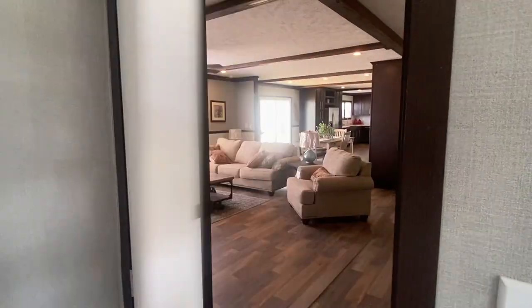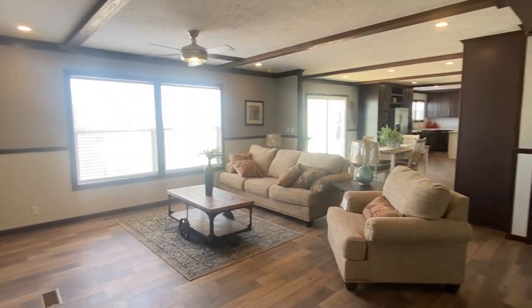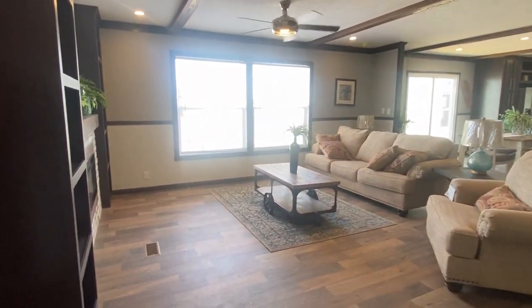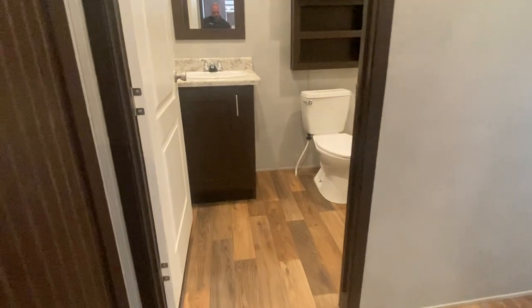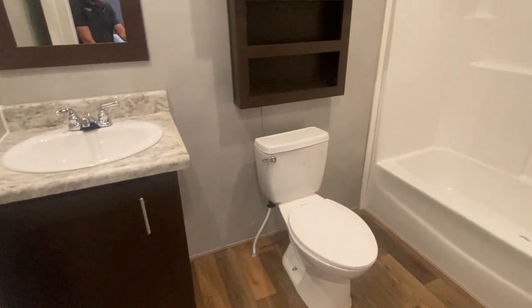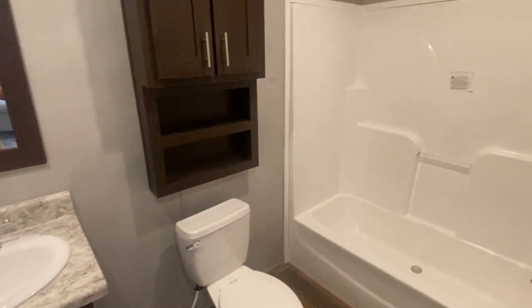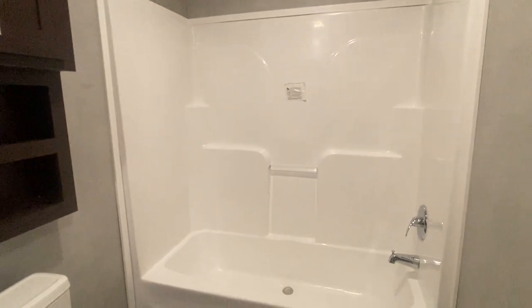Now let's go look at that third bath. This is the third full bath — one-piece tub-shower combo also.